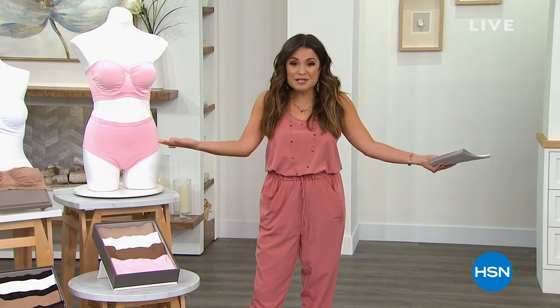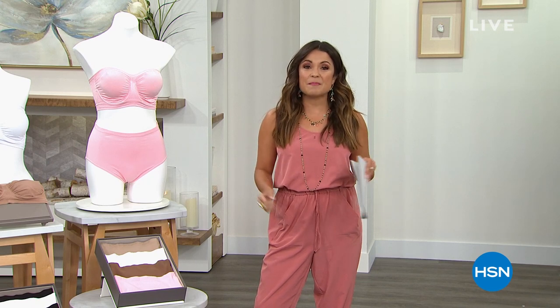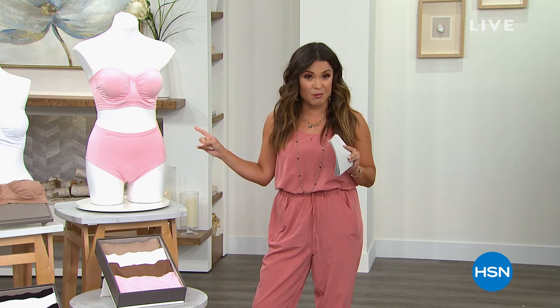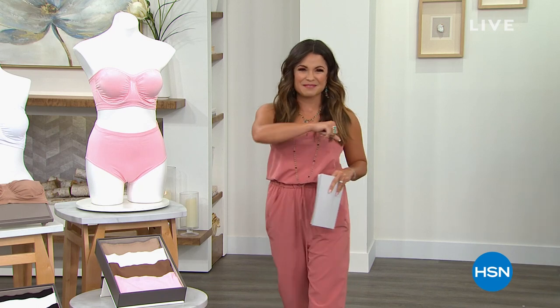She has Rhonda Shearer in the house, and they have a great show planned for you, so stick around. We're going to kick it off right now. This is your very last final opportunity to take a look at our best value of the day. Rhonda Shearer, for about 19 years now, has been innovating our intimates. Let's kick it off right now, our Today Special.